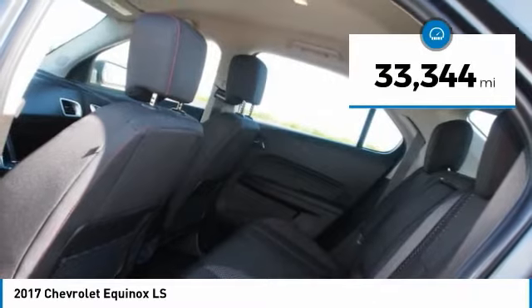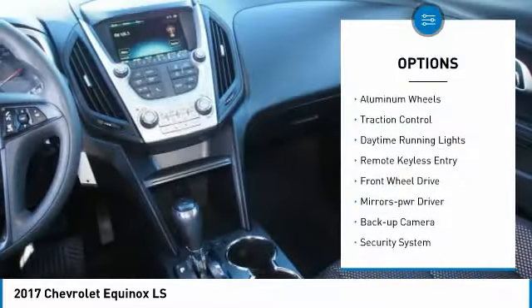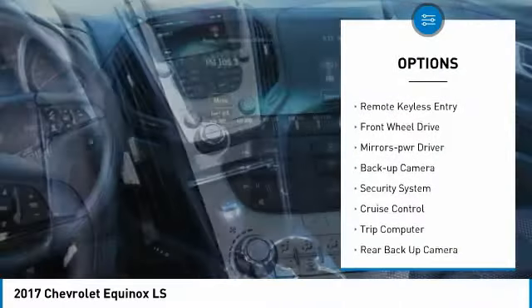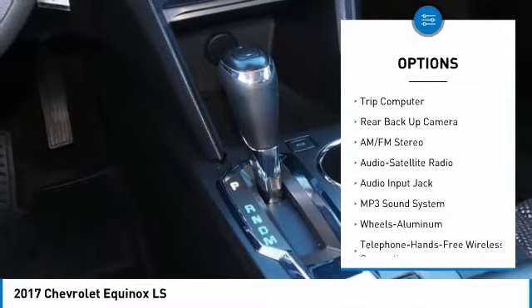This vehicle has less than 35,000 miles. Here are some of this vehicle's great options: aluminum wheels, traction control, daytime running lights, remote keyless entry, and front wheel drive.